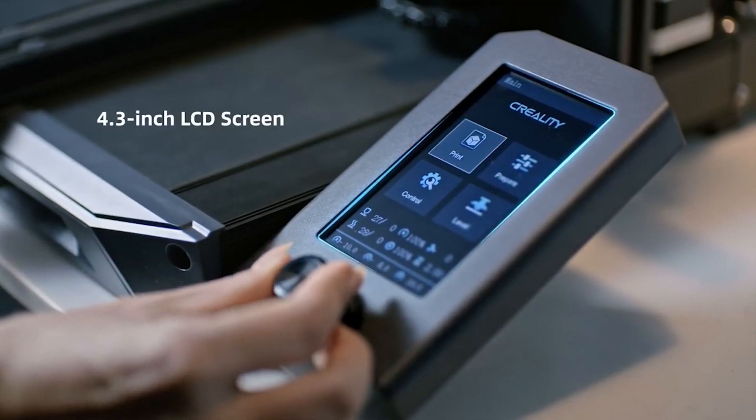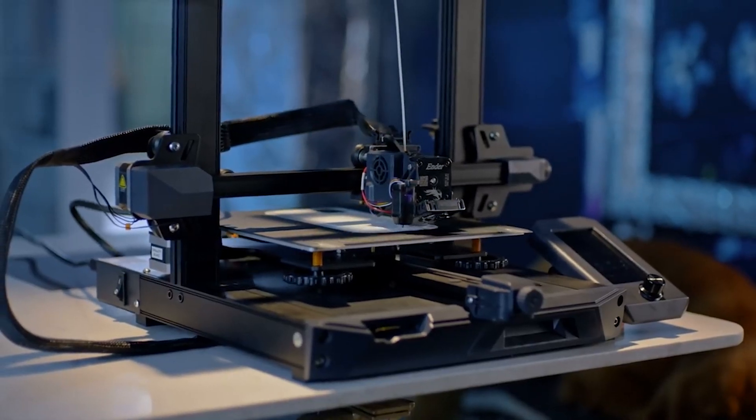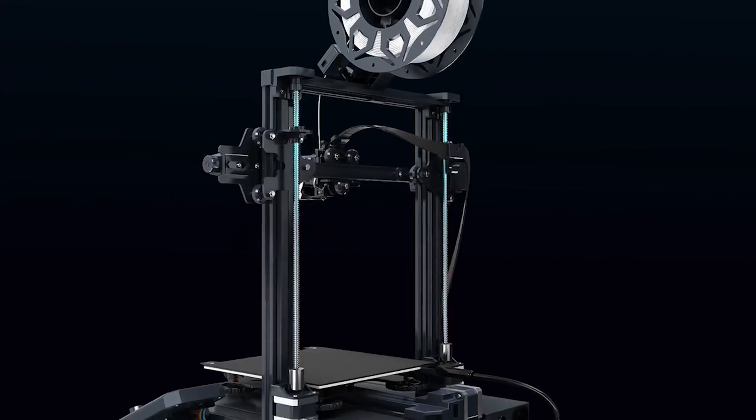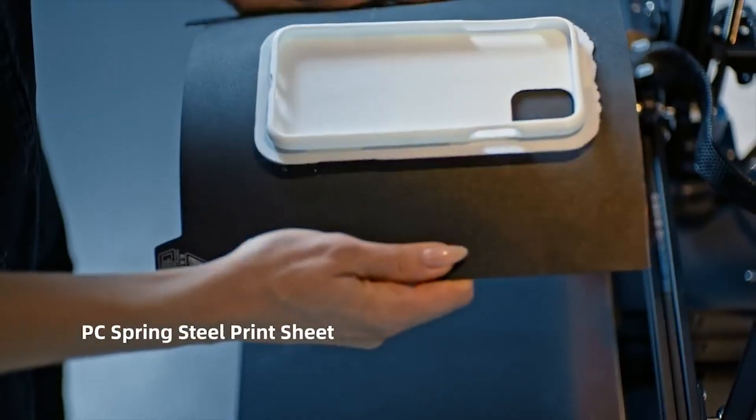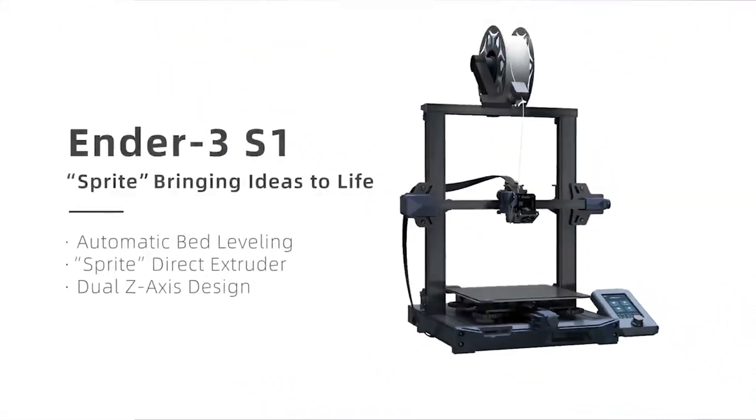It's a step up from the company's previous Ender 3 models, but the price tag reflects that. It is, however, a confident recommendation for the build volume and comforts it provides. The Ender 3 S1 also offers an all-metal hotend and higher temperature performance, reaching 300°C at the nozzle and 110°C on the bed.